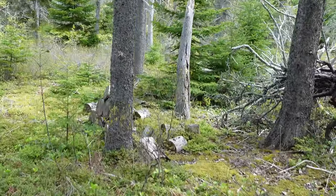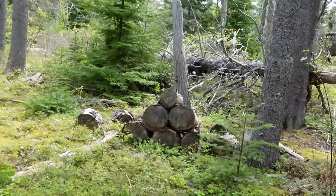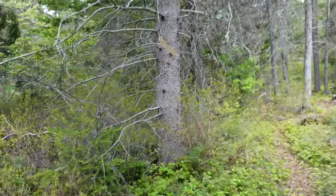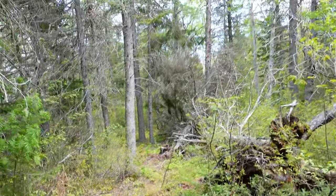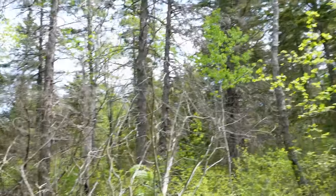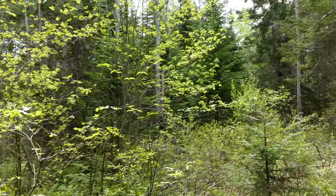Looks like someone's been using this for a bit of a source of firewood. We have some nicer mature trees here, by PEI standards. This isn't Oregon, of course, but these are fairly substantive for Prince Edward Island.